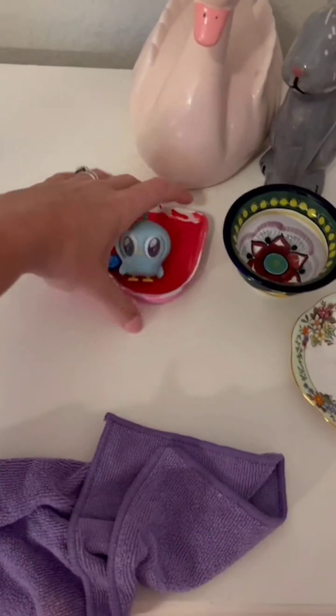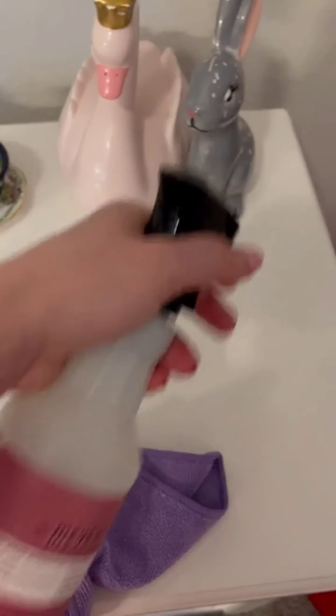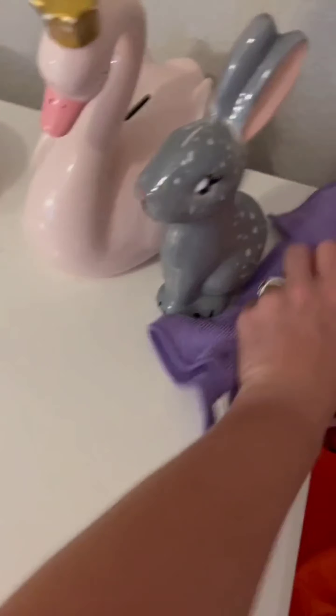Now it's time to organize the toys. Gather them, sort into categories, and put them in designated baskets and bins. This will make playtime more enjoyable and help prevent lost pieces.